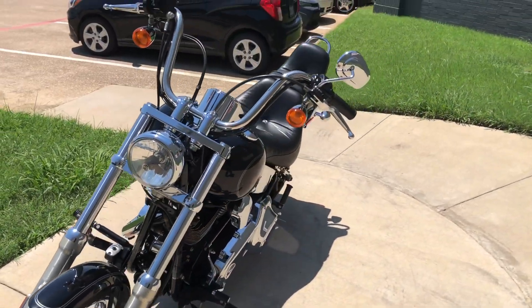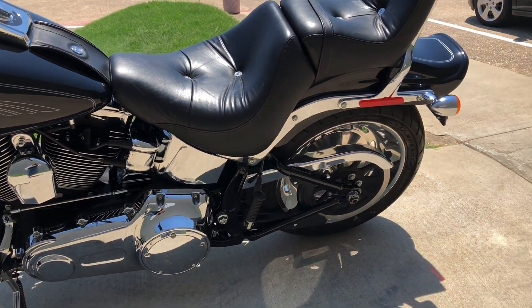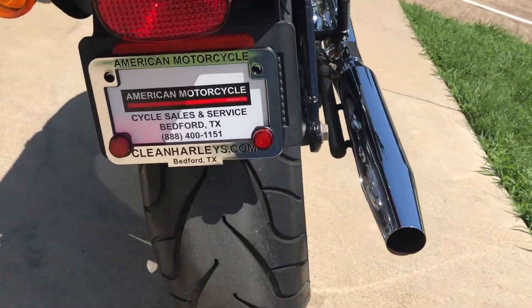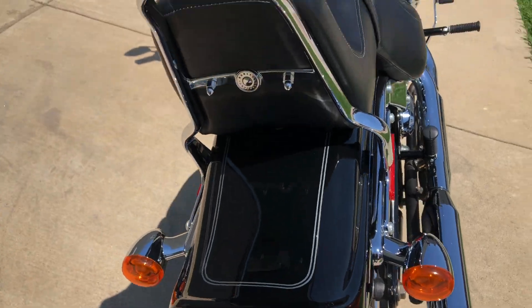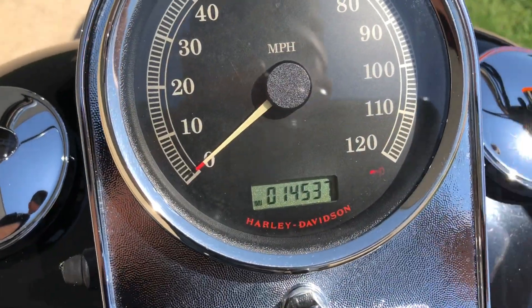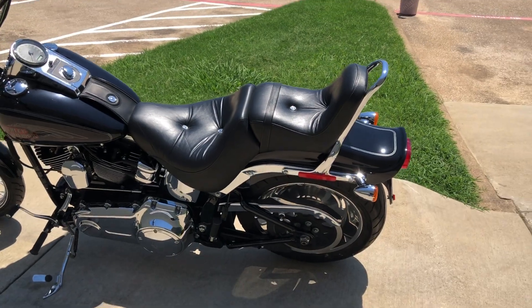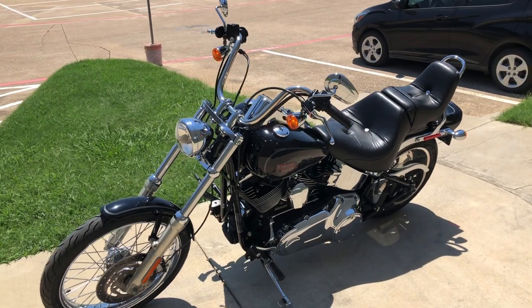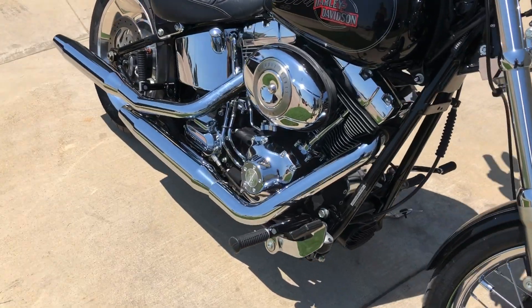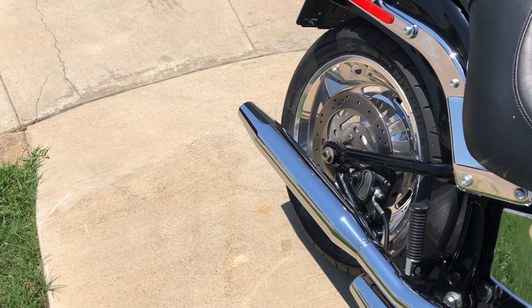It's got good tread on the front and rear tires. It's got about three and a half thousand miles on it.